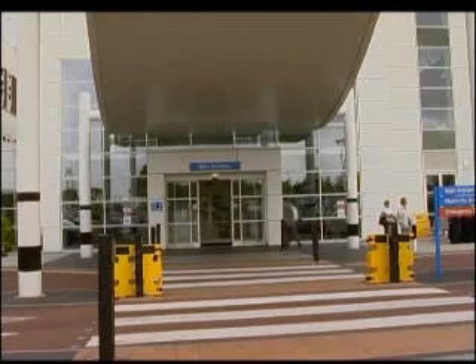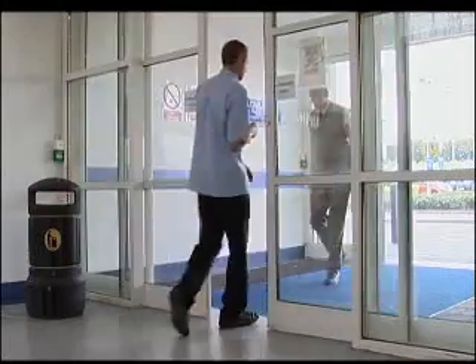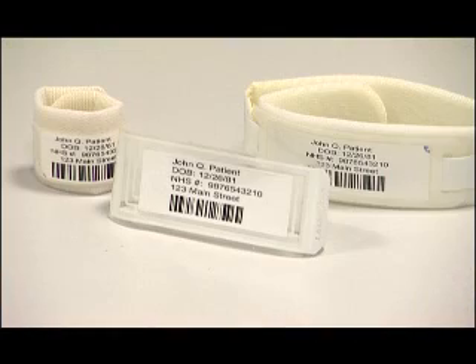By July 2009, all NHS hospitals must print patient data directly onto wristbands, according to guidance by the National Patient Safety Agency.